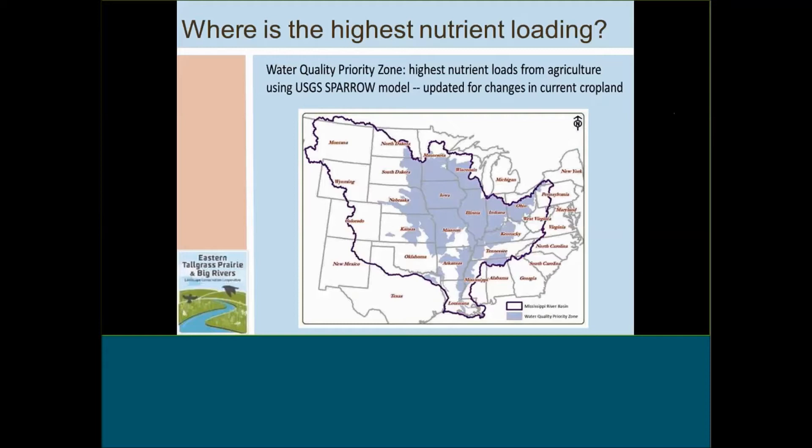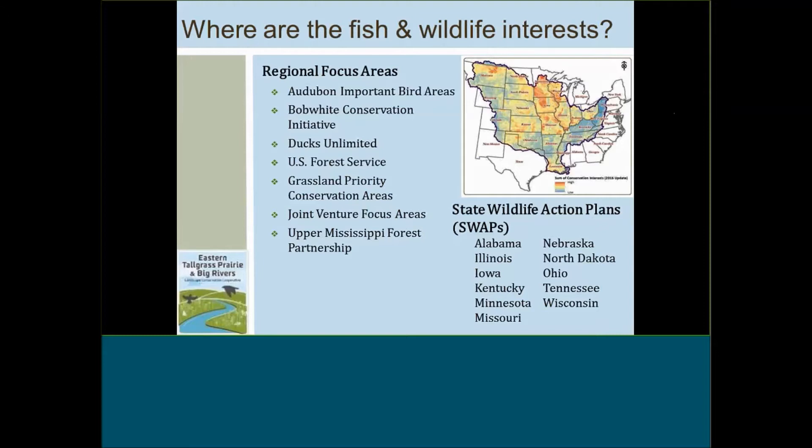Those are practices that have the potential to be designed for multi-sector benefits. The next question is where we would implement those practices to have the highest impact. The first question is where is the highest concern about nutrient loading in the Gulf Hypoxia situation. What you see on the screen is the water quality priority zone — the sideboards for this project — looking at areas that produce the highest nutrient load from agriculture as identified by the USGS Sparrow model and updated for current cropland.